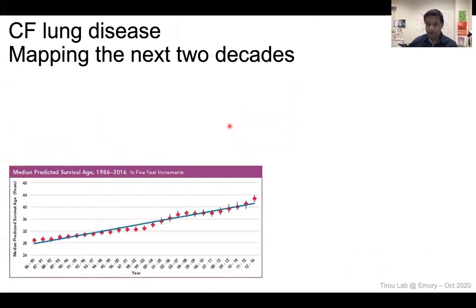This is really generating a lot of hope on our end, and what we want to do is move the dial for patients in the next two decades. What I'm showing you here is what happened since the 1980s — 1989 was when the gene for CF, the CFTR, was cloned. Since then, from 1986 to 2016, the predicted survival age of patients has risen from 28 to about 45 years. So what's going to happen in the next 20 years, 2020 to 2040? We want patients with CF — and that's really our objective as a community of researchers and clinicians — to reach the life expectancy of the general population.